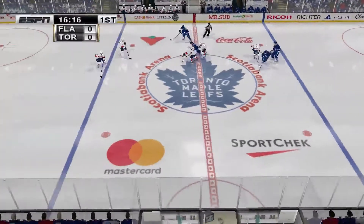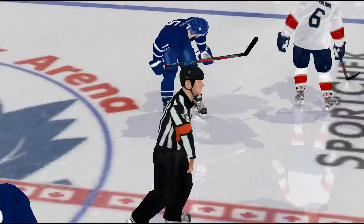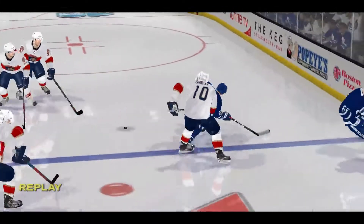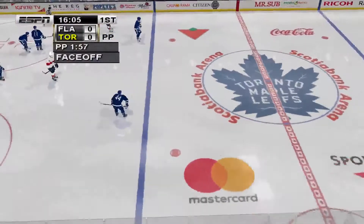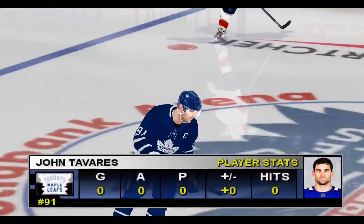Paola finds the loose puck. Delayed penalty coming up for Florida. Connolly is going to the box for hooking. And we've got a beautiful angle on this replay. Take a look, there should be no doubt in your mind about the call. Florida will take the penalty and sacrifice a player. Now the game gets interesting.